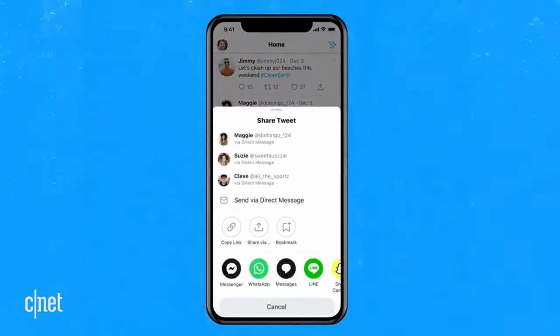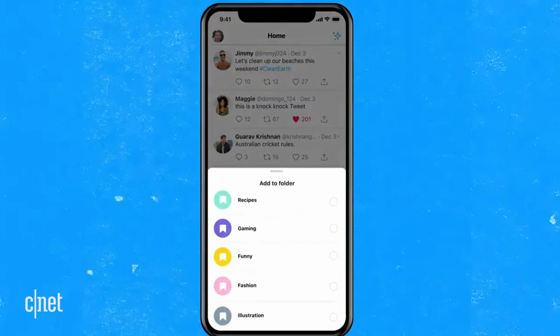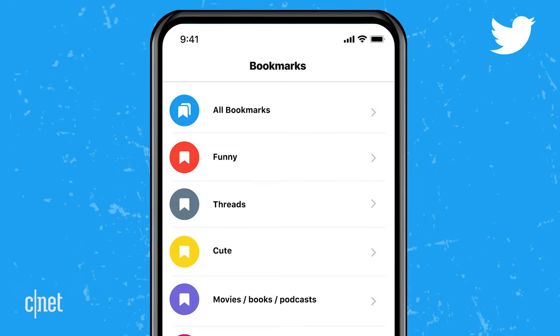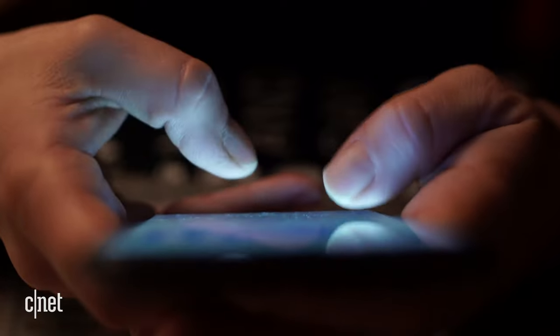Twitter Blue also features bookmarked folders. Right now, when you bookmark a tweet, it goes into one great big list of bookmarks — that's not super helpful. However, if you're willing to pay a little for Blue, you can organize your bookmarked tweets with folders. This seems like a power user tool, and there's nothing wrong with that.